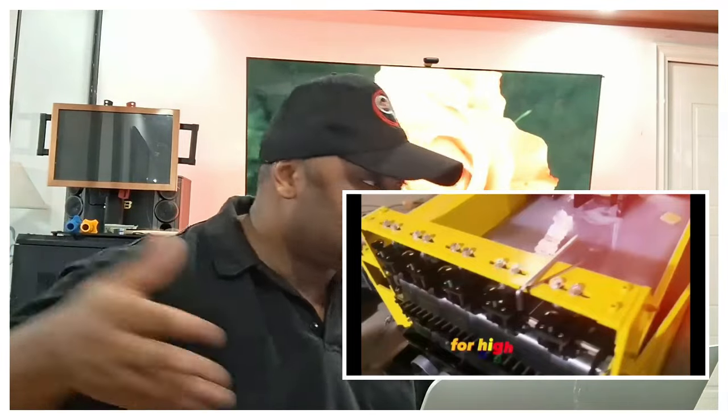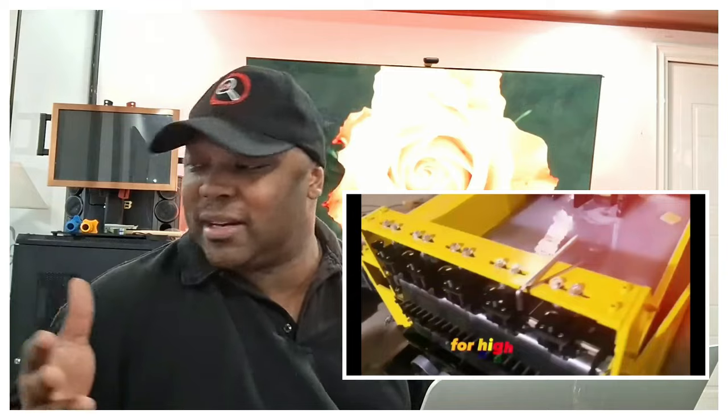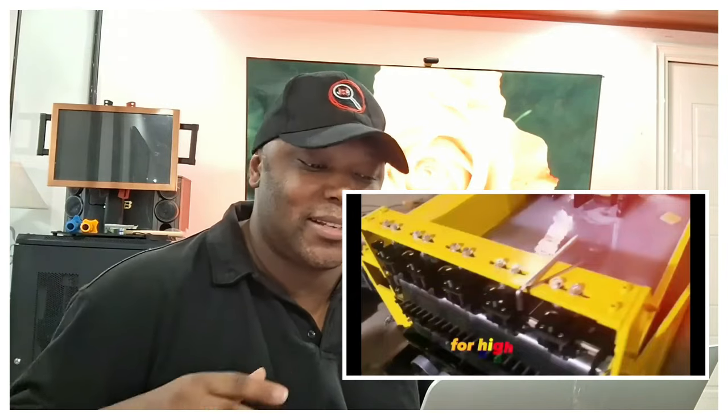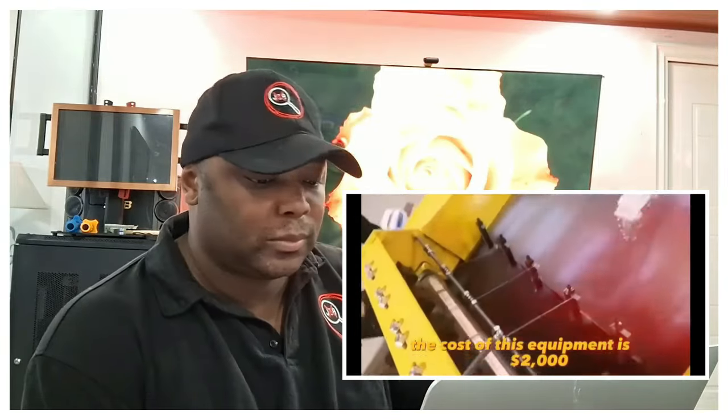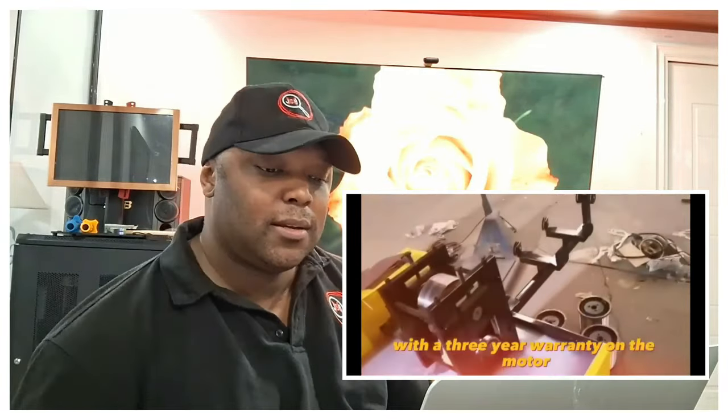How much real demand is there for sponges when people could just walk down to the dollar store or Walmart and grab a couple? Who's really going to order sponges from your house unless you've already built up a major brand? People aren't going to be ordering sponges from your home — that doesn't make sense. The cost of this equipment is $2,000 with a three-year warranty on the motor and a two-year warranty on other parts.